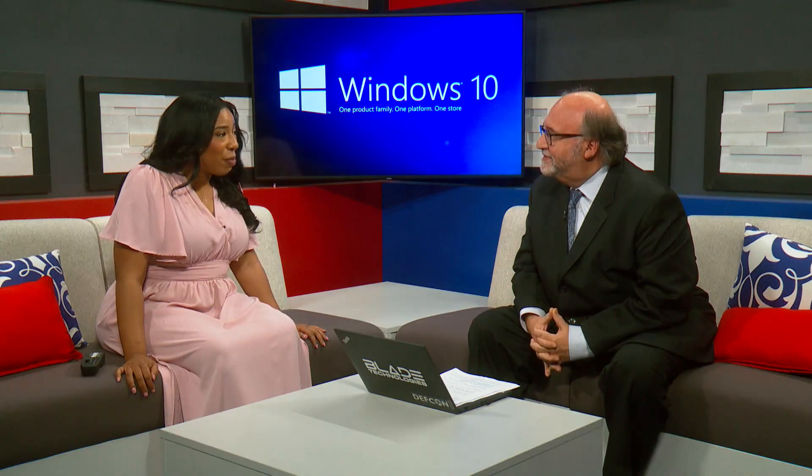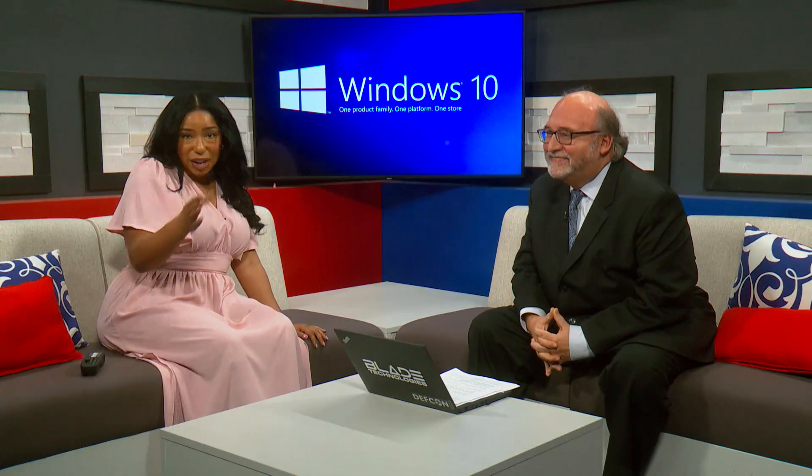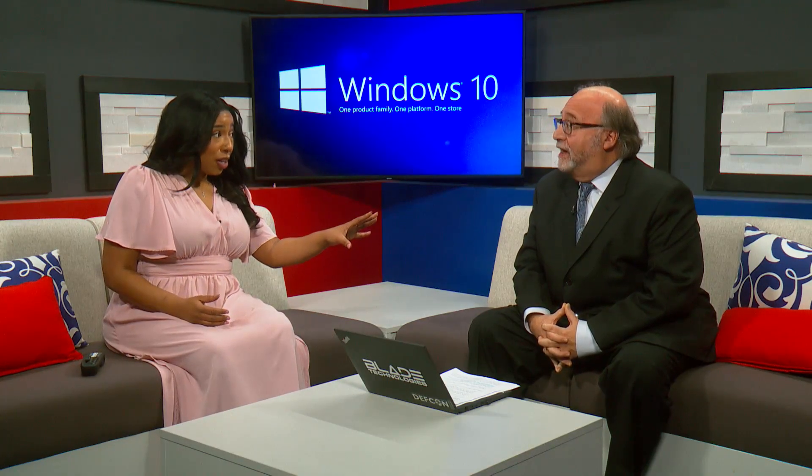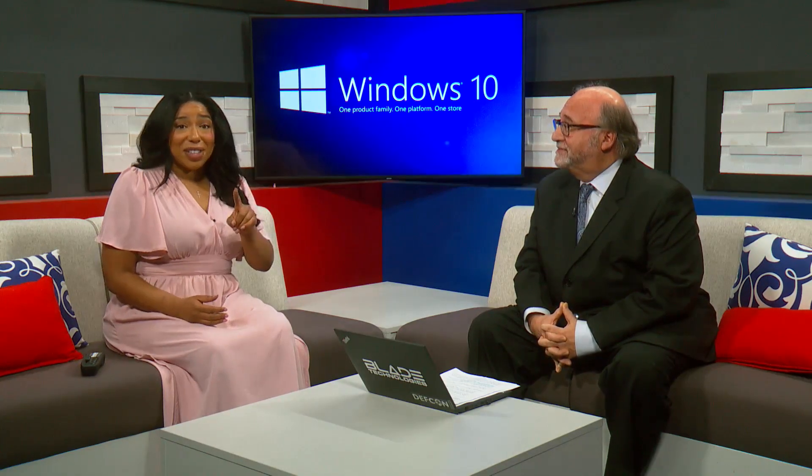Thank you so much for that important information, Scott. If you'd like to hear this interview again, just go to our website, fox2now.com. The deadline is October 15th of this year — you still have a little time.